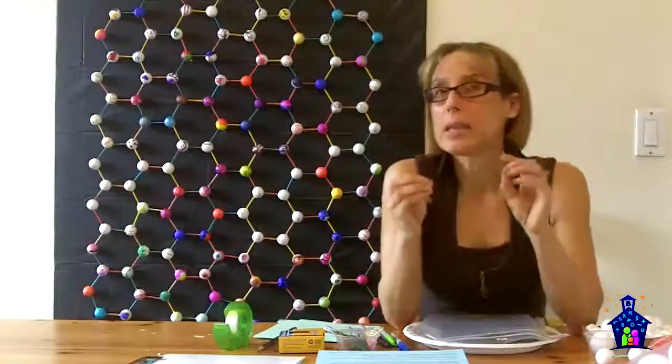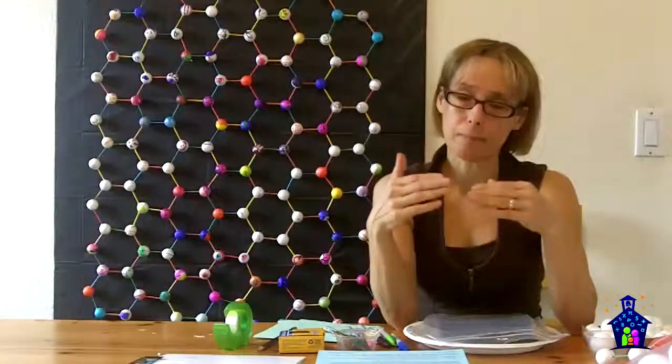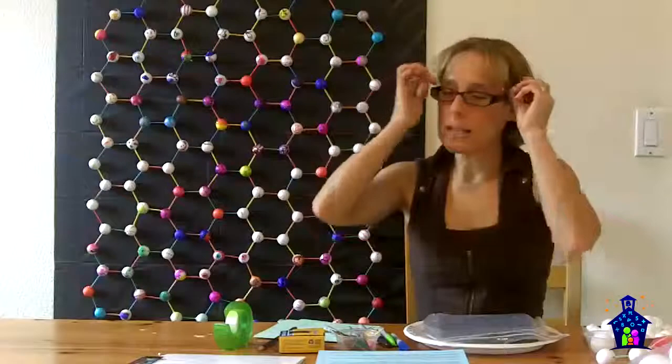Another allotrope of carbon is something called fullerene. Fullerene is that buckyball I talked about in the beginning — because fullerenes are made up of a discrete number of carbon atoms. The buckyball is also called C60 because it's made up of exactly 60 carbon atoms. There's a C540 and some other ones, and then there are also nanotubes, which are tubular. Because of the discovery back in 2004, we now have a fourth allotrope, and that is graphene.